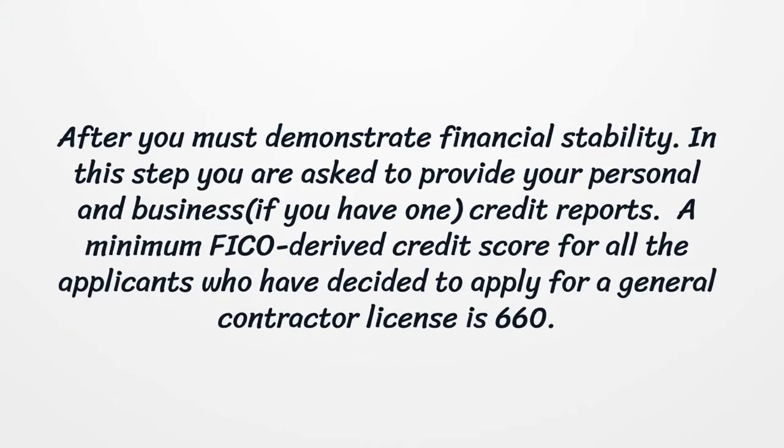After that, you must demonstrate financial stability. In this step, you are asked to provide your personal and business credit reports, if you have one. A minimum FICO derived credit score for all applicants who have decided to apply for a general contractor license is 660.